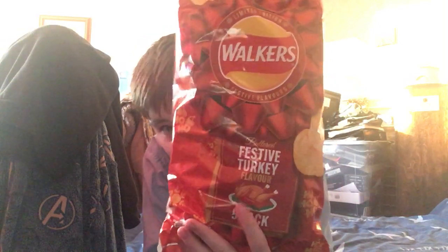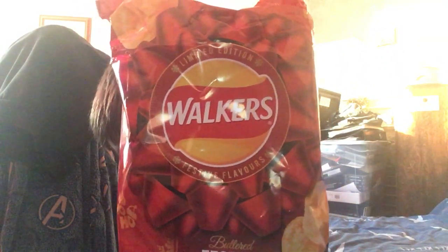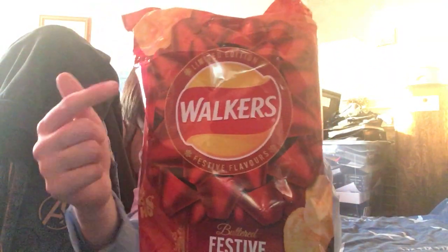So today everyone, I got something a bit Christmassy. Let me just get my juice. So today we are trying Walker's Festive Turkey. Let's try it. And these are limited edition, as you can see around the Walker's sign — it says limited edition right at the top.